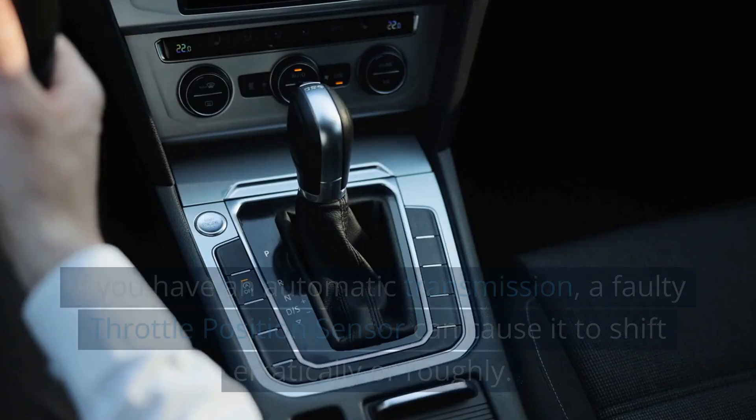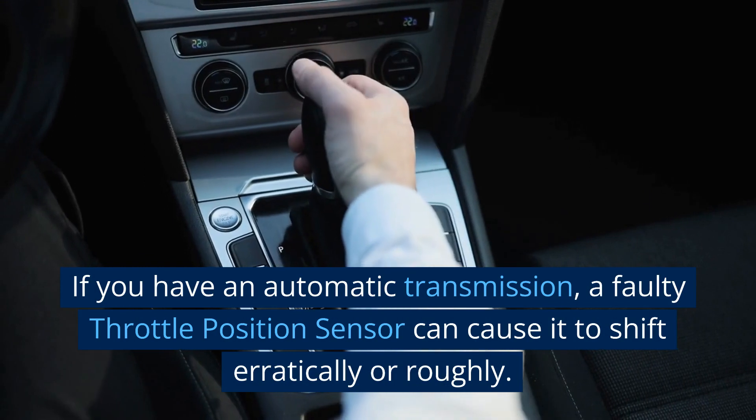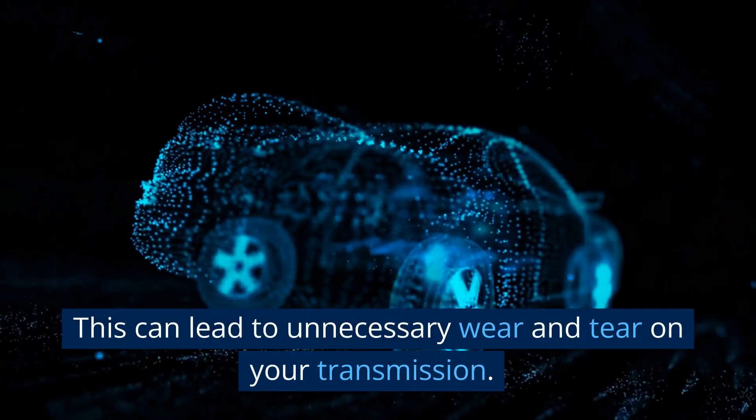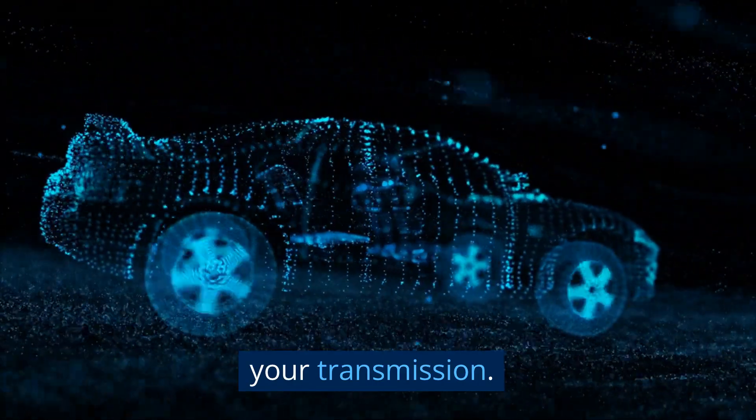Hard Shifting. If you have an automatic transmission, a faulty throttle position sensor can cause it to shift erratically or roughly. This can lead to unnecessary wear and tear on your transmission.